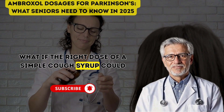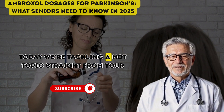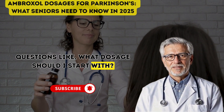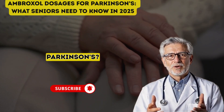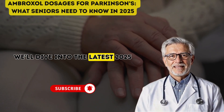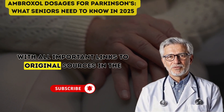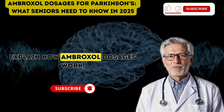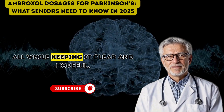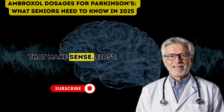What if the right dose of a simple cough syrup could transform your life with Parkinson's? Today we're tackling a hot topic straight from your comments — questions like: what dosage should I start with? What's the right dosage of ambroxol for Parkinson's? And is it practical to take outside of studies? We'll dive into the latest 2025 research, explain how ambroxol dosages work, and address your concerns about practicality, all while keeping it clear and hopeful.